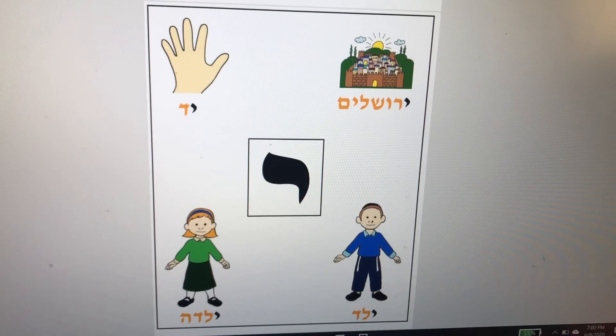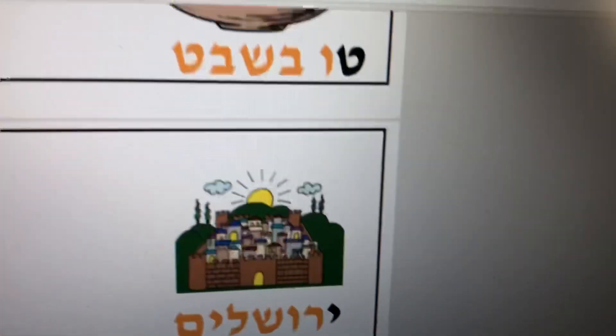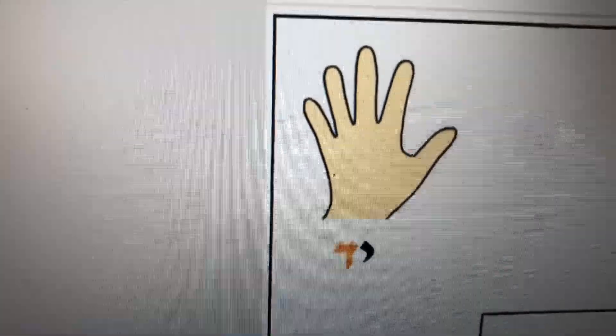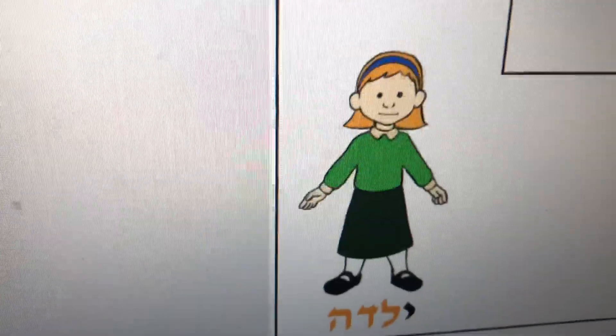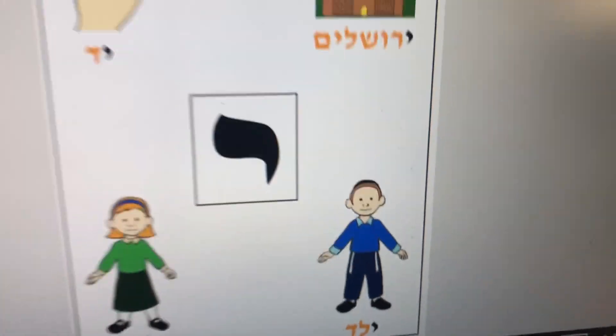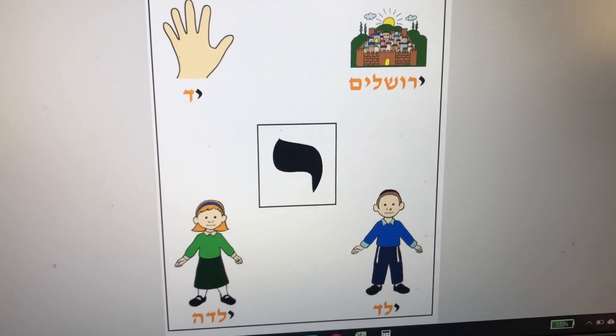Here are the vocabulary words for the letter Yud: Yerushalayim, in Israel; Yad, hand; Yelda, girl; and Yeled, a boy.